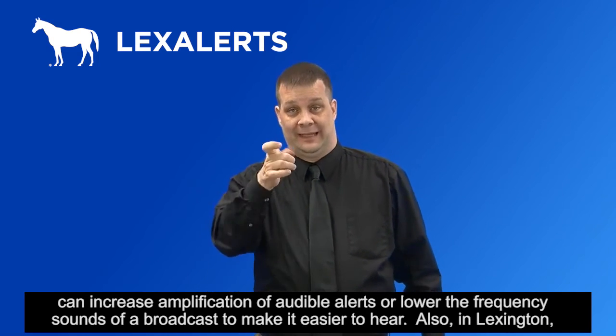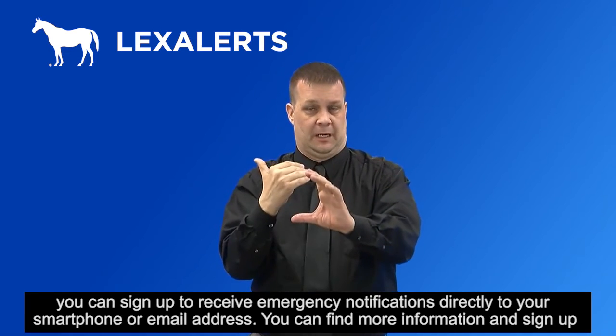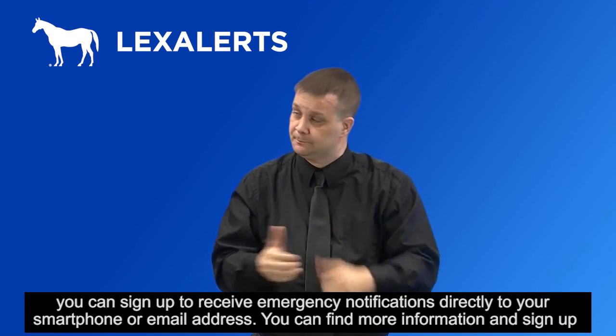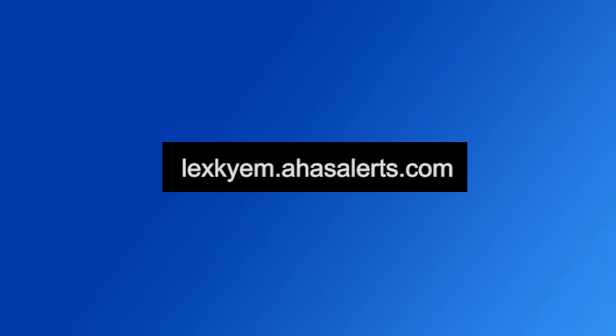Also, in Lexington, you can sign up to receive emergency notifications directly to your smartphone or email address. You can find more information and sign up for these alerts at the following address. Thank you.